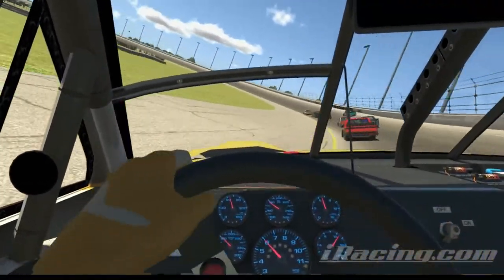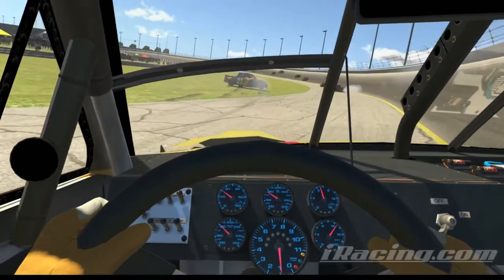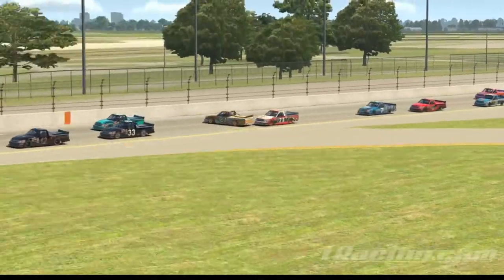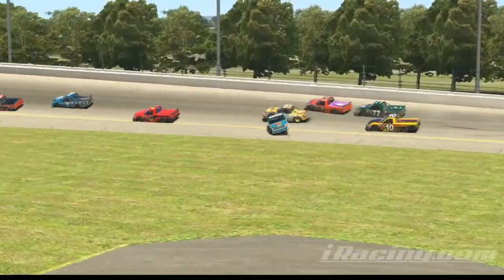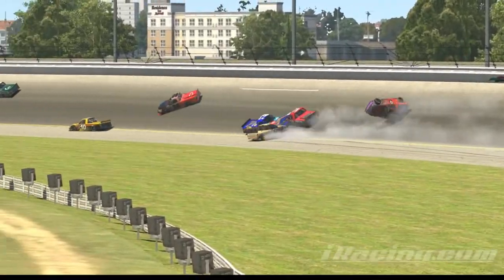Not even finished lap 1 and we get wrecked from behind. Let's take a look and see what happened there. A guy got his nose in and just took me out in front of a bunch of guys. That is one heck of a crash.